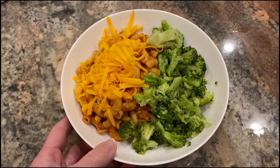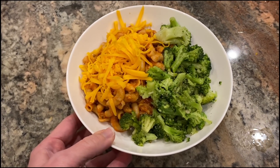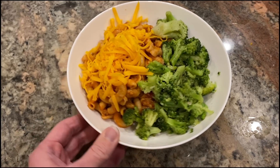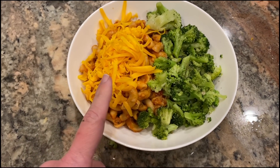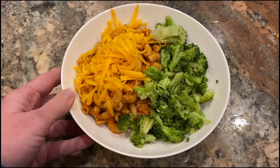I brought it to a boil, covered it, reduced the heat, and let it cook about 15 minutes, watching to make sure it wasn't burning with the whole wheat pasta. My husband actually finished this while I was at baseball practice with my son. We just had cheddar cheese instead of mozzarella, and I made some steam-in-the-bag broccoli to go alongside it.